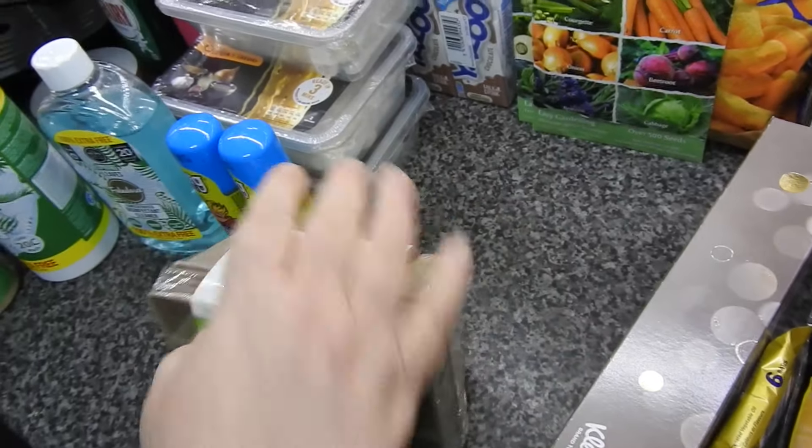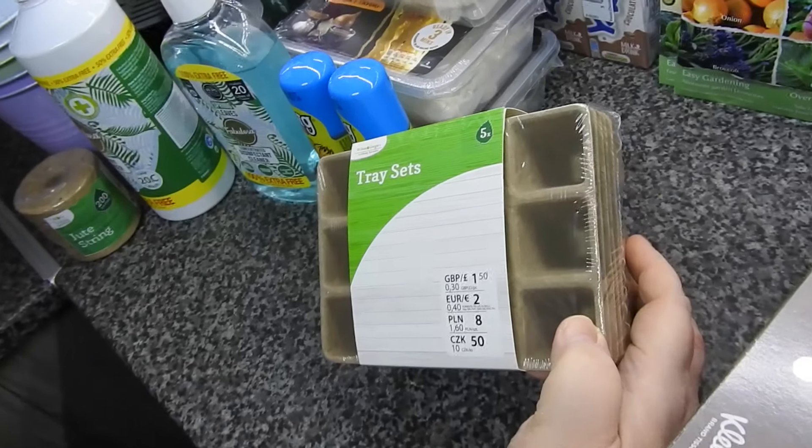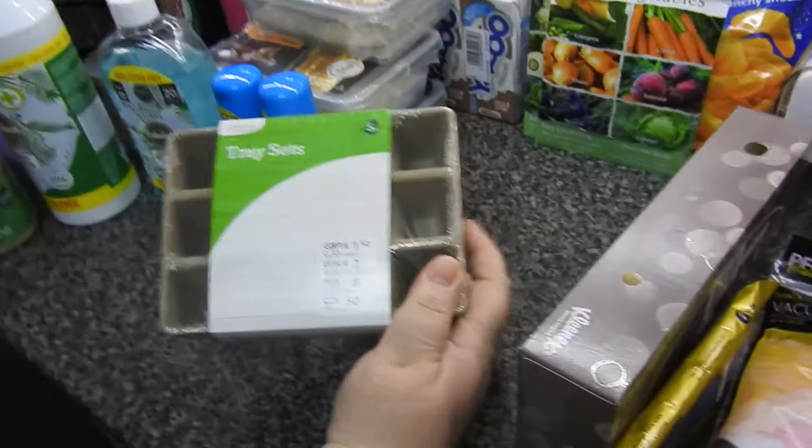We're still planting up — we've got loads and loads started in the garden now, salad things and fruits and what not. He's running out of trays, so I've got him another pack of trays.